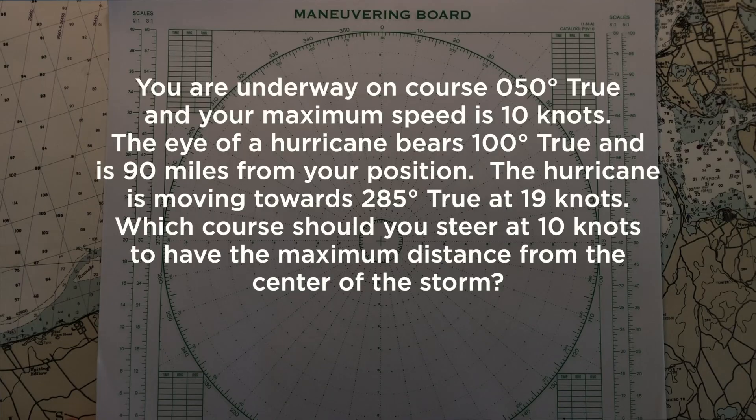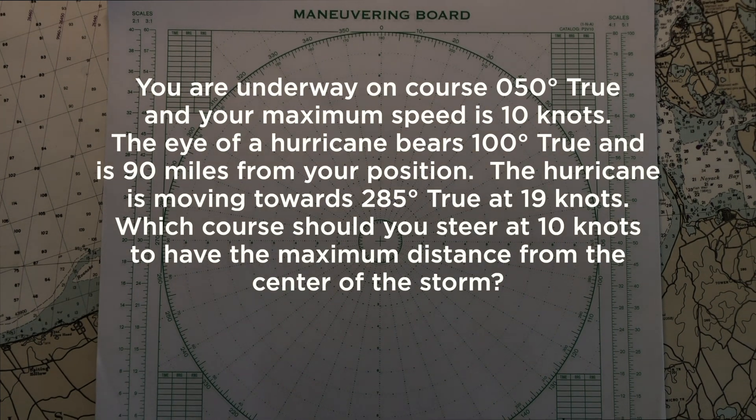The U.S. Coast Guard believes that vessel masters should retain a thorough understanding of the relative motion of hurricanes and how to take avoiding action to keep the maximum distance from the center of these storms. Vessel masters use a maneuvering board, which is a tool for vector addition, to help them find the optimal path away from a hurricane.